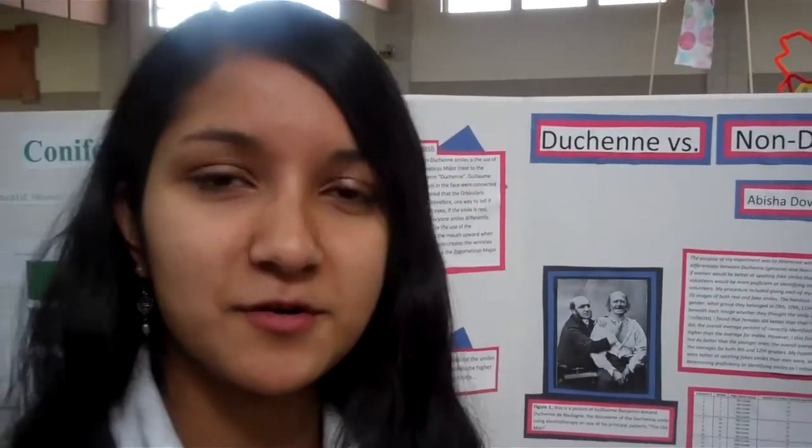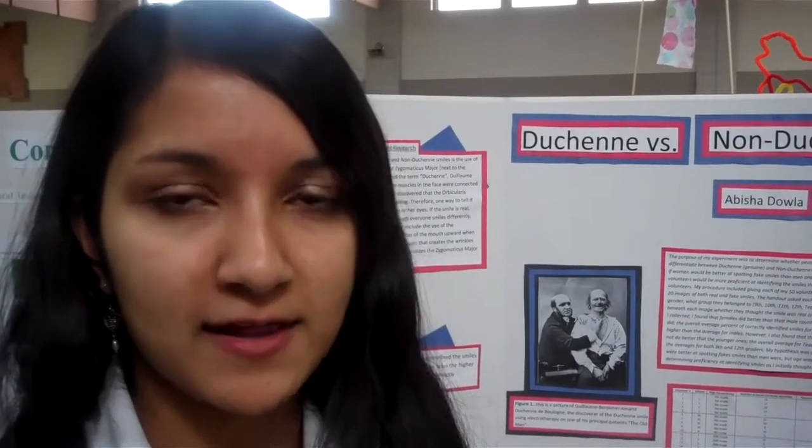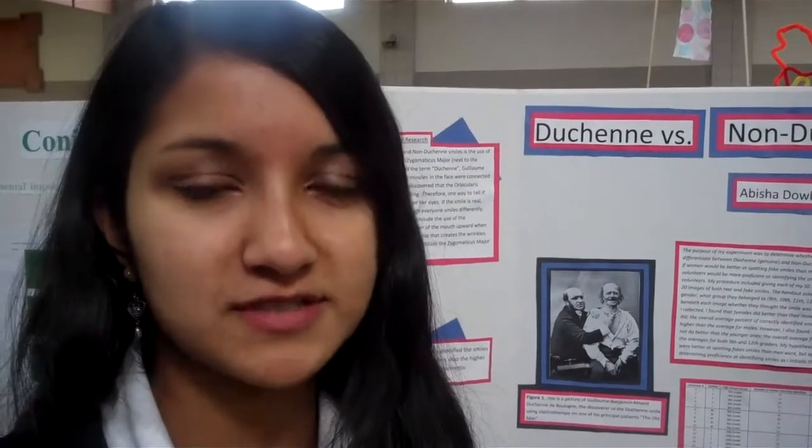Hi, this is my project. I wanted to do a science fair experiment to see whether people could differentiate between real and fake smiles, and there's one thing you can really use to tell the two apart — the eyes.